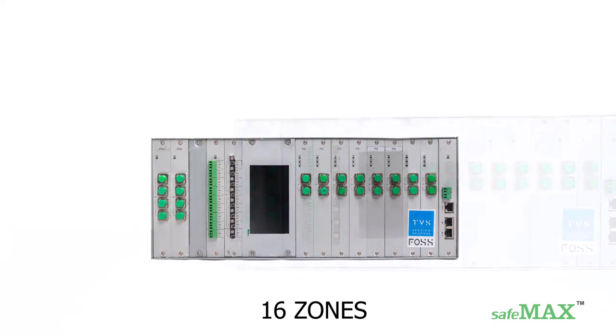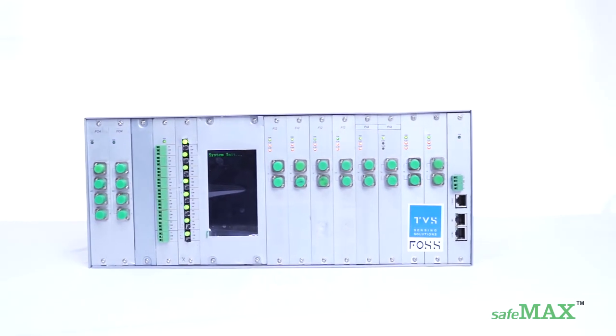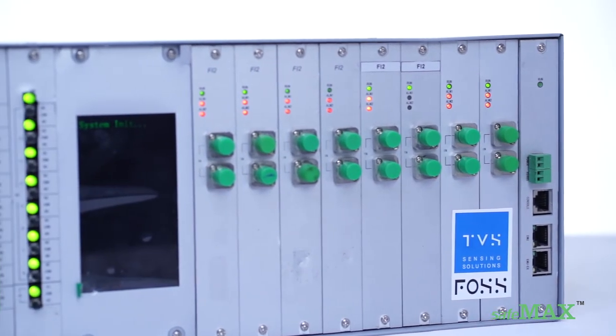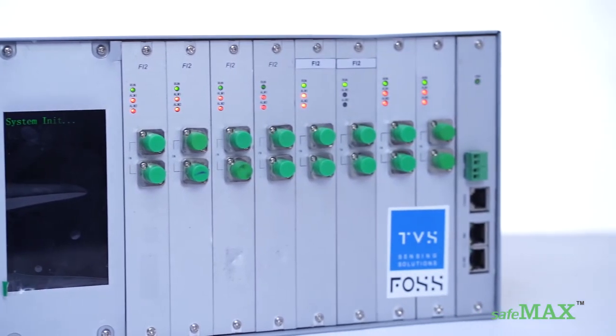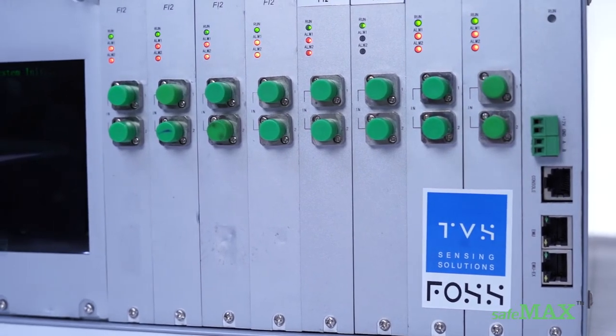SAFE MAX is a larger hardware with greater zone capacity, covering a larger perimeter length. It is a 19-inch, 4U, rack-mountable, scalable, modular unit. One unit of SAFE MAX can handle 16 zones in a fully loaded configuration.